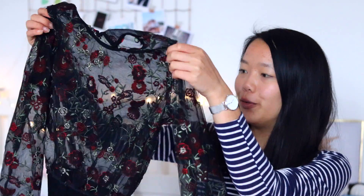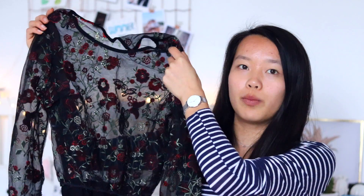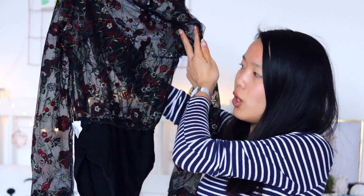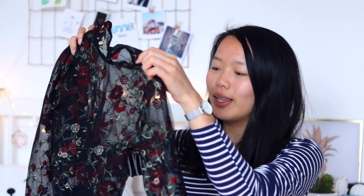I received two items from Shein. The first is this embroidered bodysuit — it's very beautiful, it has a flower pattern on it and it's made of a see-through mesh material. It's actually not that comfortable because of the mesh, and the top part is quite short so you need to wear high-waist jeans or a skirt with it. I really like it; it's something quite different. I'm not sure yet whether to wear a bralette or just a tank top underneath.